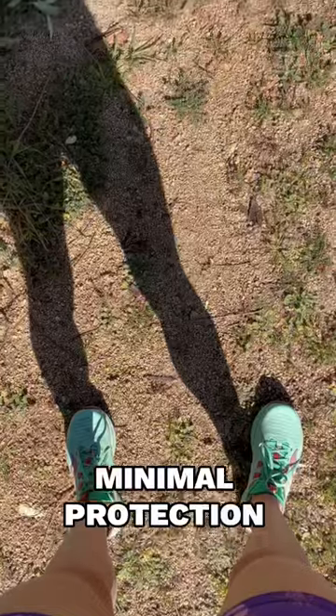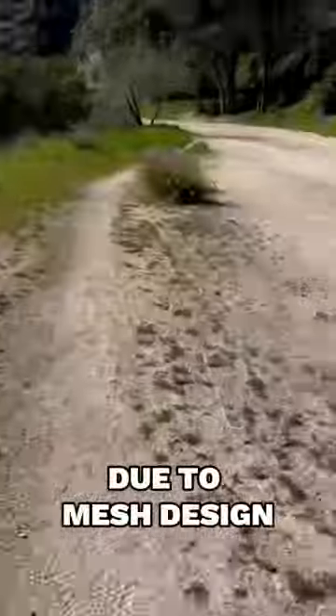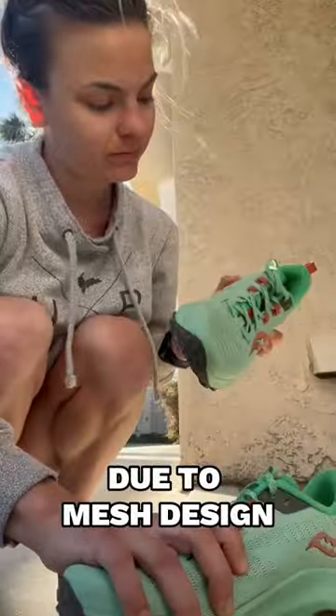Minimal protection. At one point during the run I got a thorn in my shoe. It didn't bother me much, though I feel it's worth mentioning that elements may find their way through this mesh design.